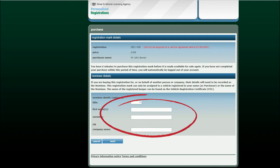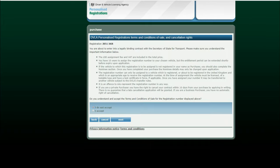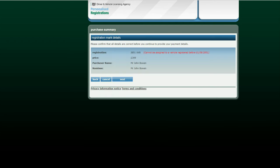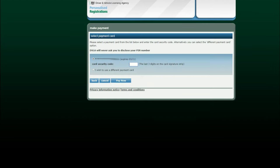Enter the details of who the plate will be for and click next. Please carefully read the terms and conditions on this page and if you accept, tick the box and click next. Check the details are correct on the purchase summary and click next. Check your address is correct and if so click the next button. Enter the 3 digit security code found on the reverse of your card and then pay now.